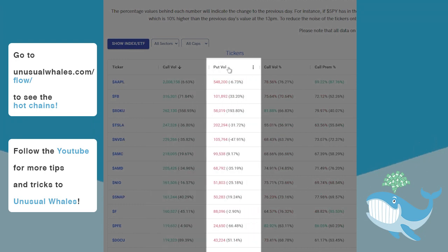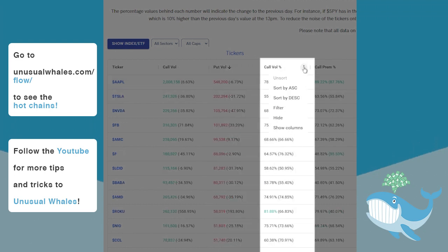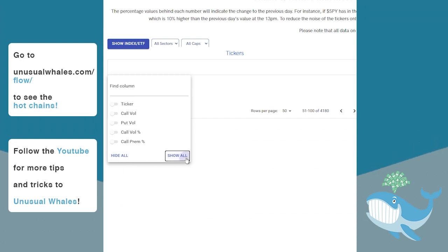Clicking a column lets you sort it ascending or descending to your preference. Clicking the three vertical dots on any column opens a dropdown to sort the tickers to your liking, and additionally you may click on Show Columns to adjust which columns are present on this pane.